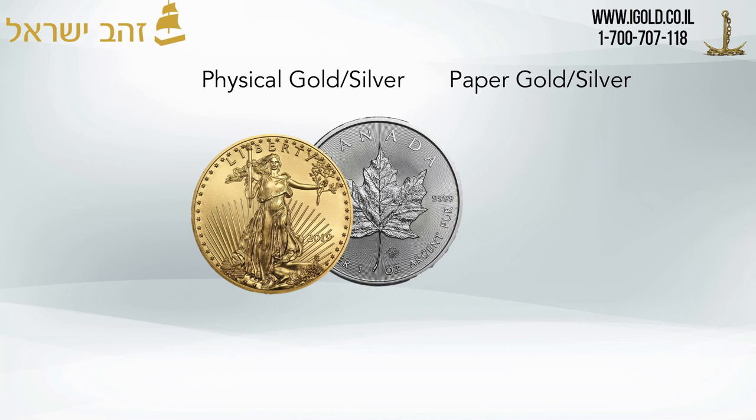Physical silver, as you know, is a one ounce coin that you can hold in your hand. Paper silver refers to futures contracts or ownership of a percent of an ETF trust, where you don't actually own physical gold — you own a piece of paper which gives you the right to take delivery of gold or silver in the future.